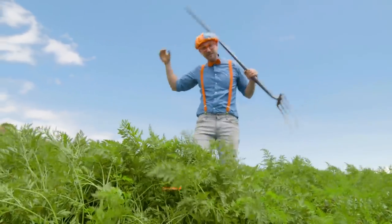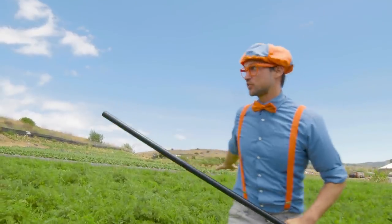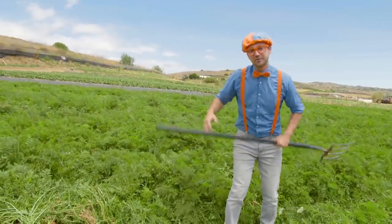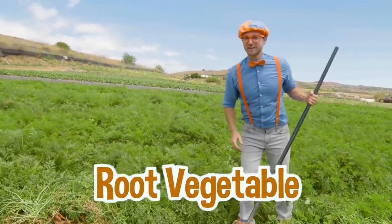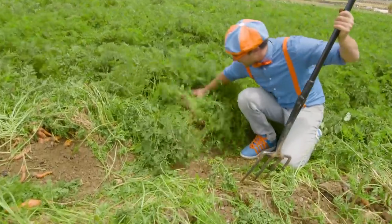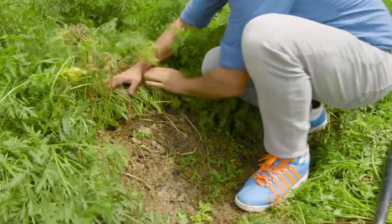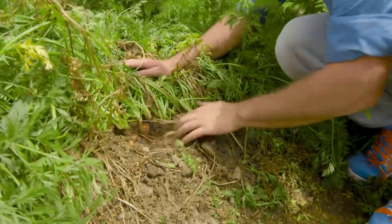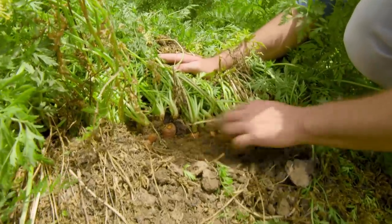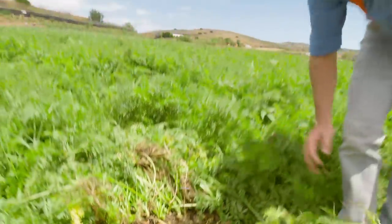Whoa! Check it out — I'm in a carrot field! Can you see all this green? That's the top of the carrot. You don't eat that. The carrot is actually under the ground. That's why they call it a root vegetable. In order to pick a carrot, we actually need to find the carrots, so let's pull these back. Whoa! There's a lot right here. See all this orange? Those are carrots, but they're pretty stuck under there. So let's take this giant pitchfork.